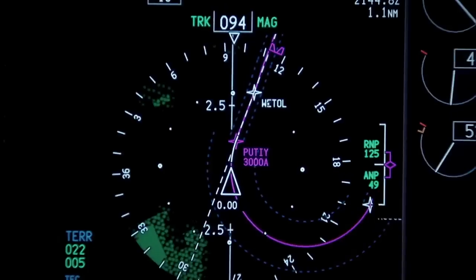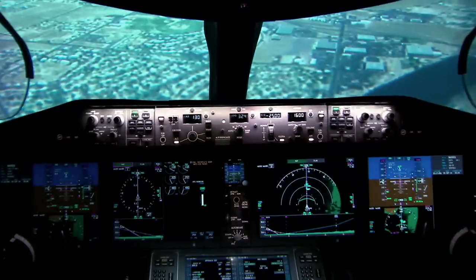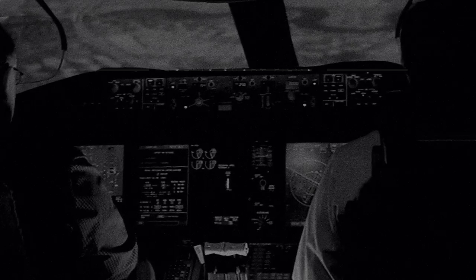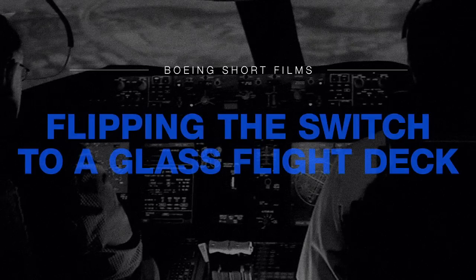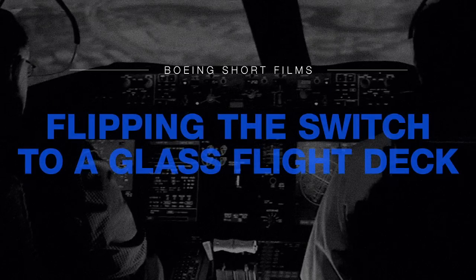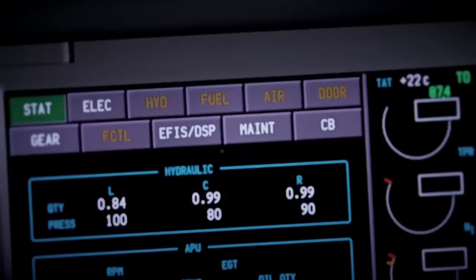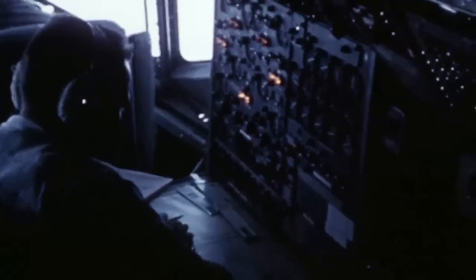Pilots love new technology, but they love new technology that helps them fly the airplane more efficiently or safer. A glass flight deck is essentially a screen that replaces the old analog dials and gauges from the past.